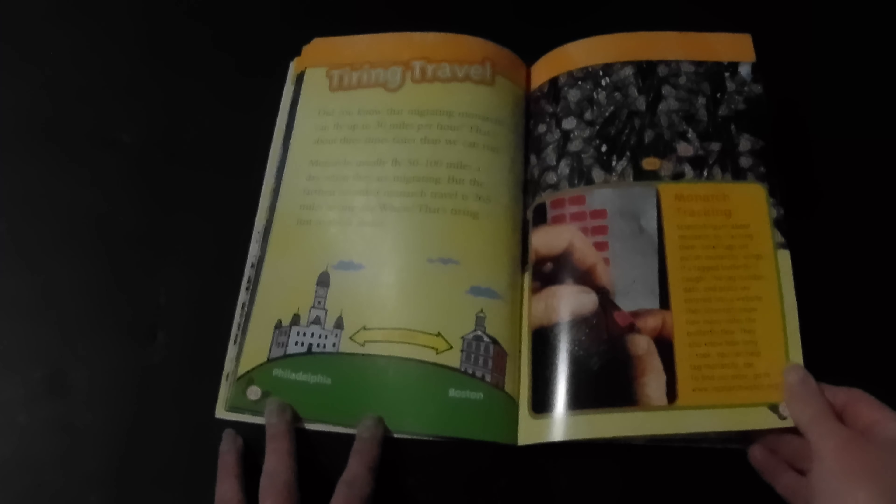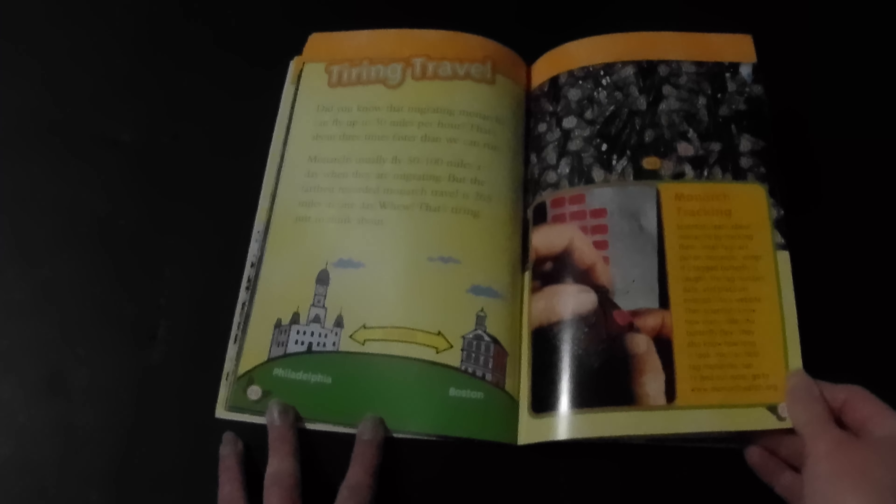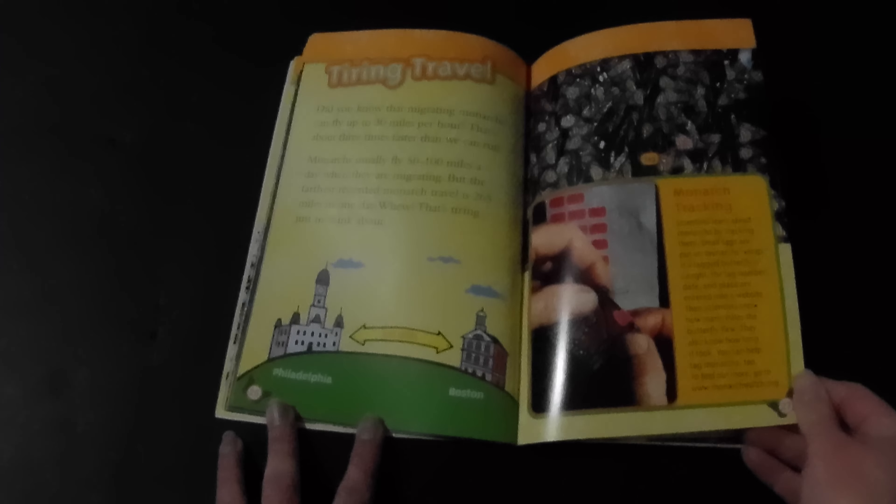Scientists learn about monarchs by tracking them. Small tags are put on monarchs' wings. If a tagged butterfly is caught, the tag number, date, and place are entered into a website. Then scientists know how many miles the butterfly flew and how long it took. You can help tag monarchs too.